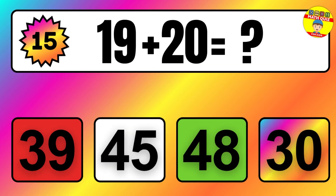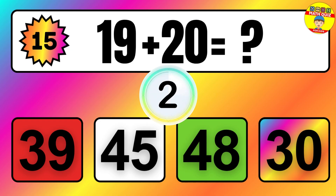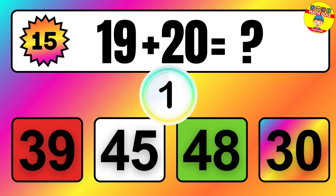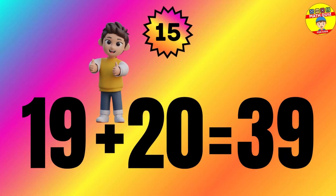Question: 19 plus 20 equals what? The answer is 19 plus 20 equals 39.